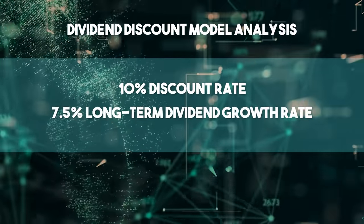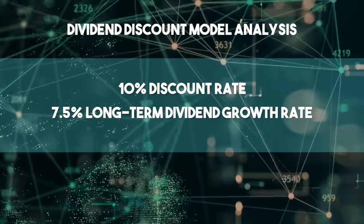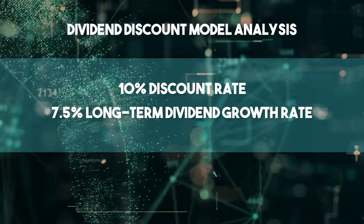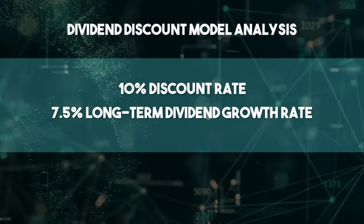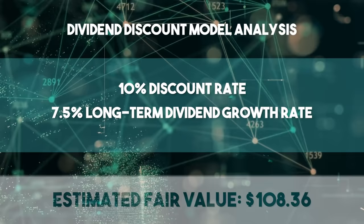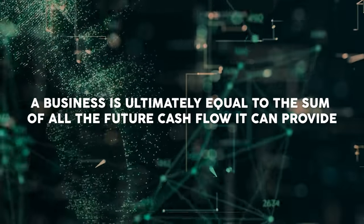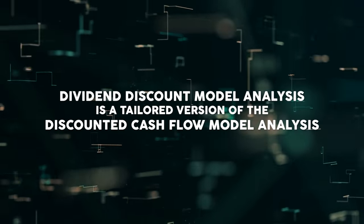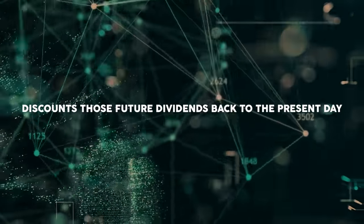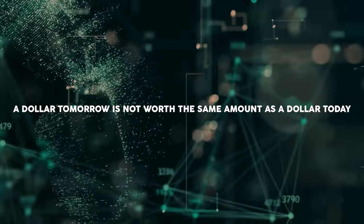I factored in a 10% discount rate and a long-term dividend growth rate of 7.5% — on the high end of what I normally allow for, though not the highest I'll go. I think Medtronic earns this number. It's well below their demonstrated long-term dividend growth rate, below the anticipated near-term bottom-line growth rate, and the payout ratio is low, giving them even more flexibility. The dividend discount model analysis gives me a fair value of $108.36. The DDM is a tailored version of the discounted cash flow model, substituting dividends and dividend growth for cash flow and growth, then discounting those future dividends back to the present day to account for the time value of money.